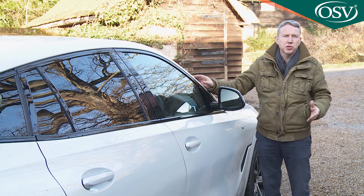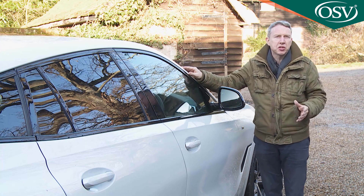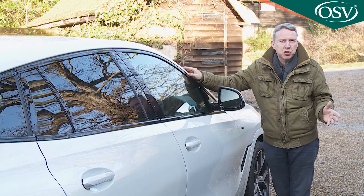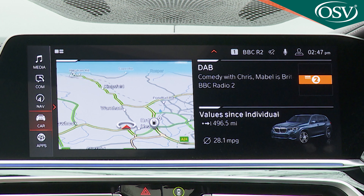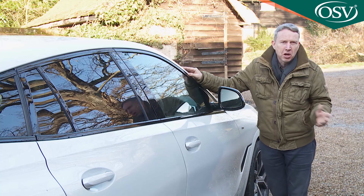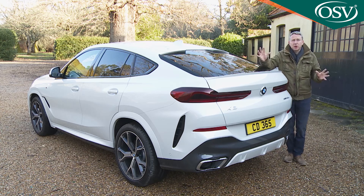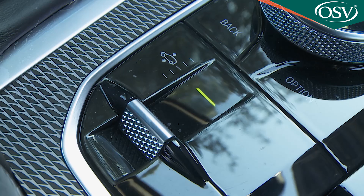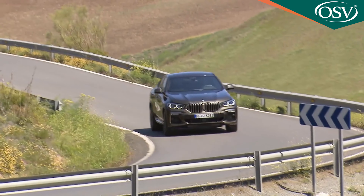Across the range, interior features include a hi-fi loudspeaker system plus the brand's live cockpit professional package, which gives you a high resolution 12.3 inch instrument cluster behind the steering wheel and a 12.3 inch control display. This BMW live cockpit professional package also features an adapted navigation system and a hard drive based multimedia setup along with two USB ports plus Bluetooth and Wi-Fi. Notable options include the adaptive M suspension professional pack, integral active steering and the M Sport differential package.